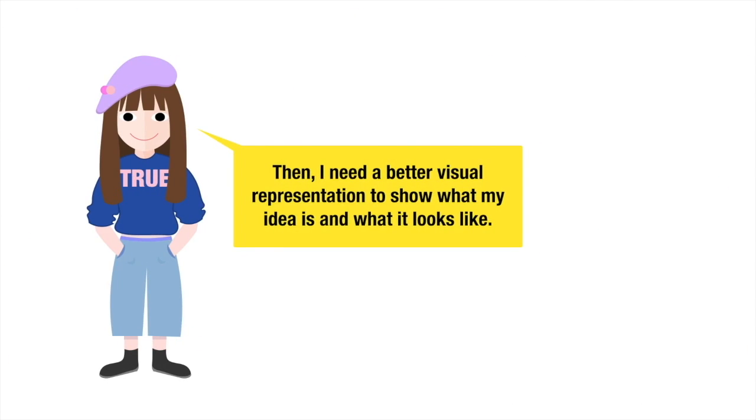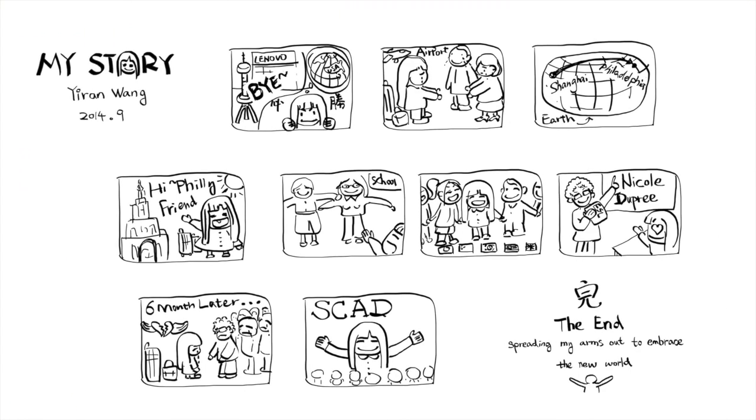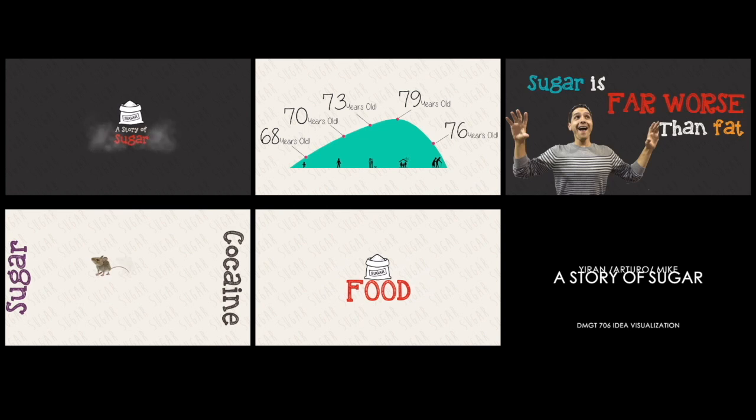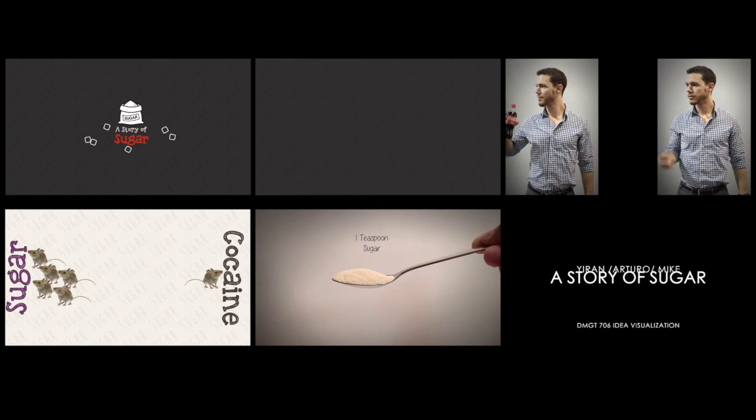Then I needed a better visual representation to show what my idea is and what it looks like — visualize your idea. I figure if I can't make it as a design manager, I can go start drawing cartoons for the Shanghai press. Here is the video project I made with two classmates about a real problem, which is sugar. It includes real suggestions about how to solve it.